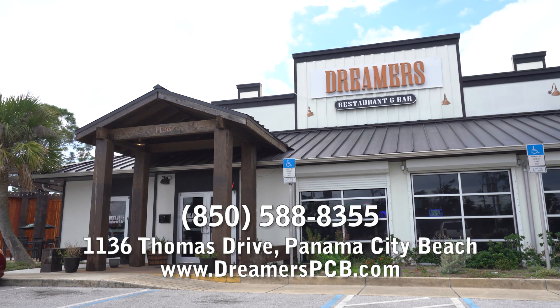You're looking for the perfect place for dinner, lunch, or just to chill? Dreamers on Thomas Drive. Cheers, my friend.